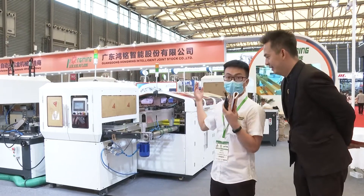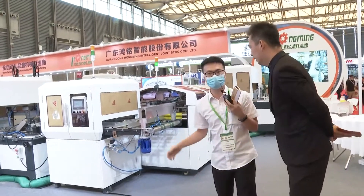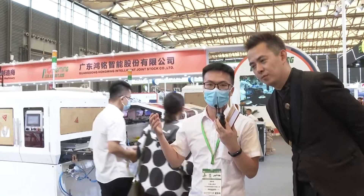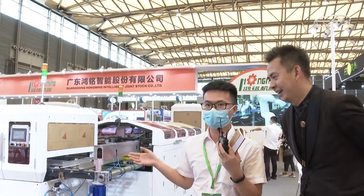Our machines are used to make mobile phone boxes, cosmetic boxes, rigid boxes, food boxes, clothing boxes, suit boxes, and other premium rigid boxes and so on.